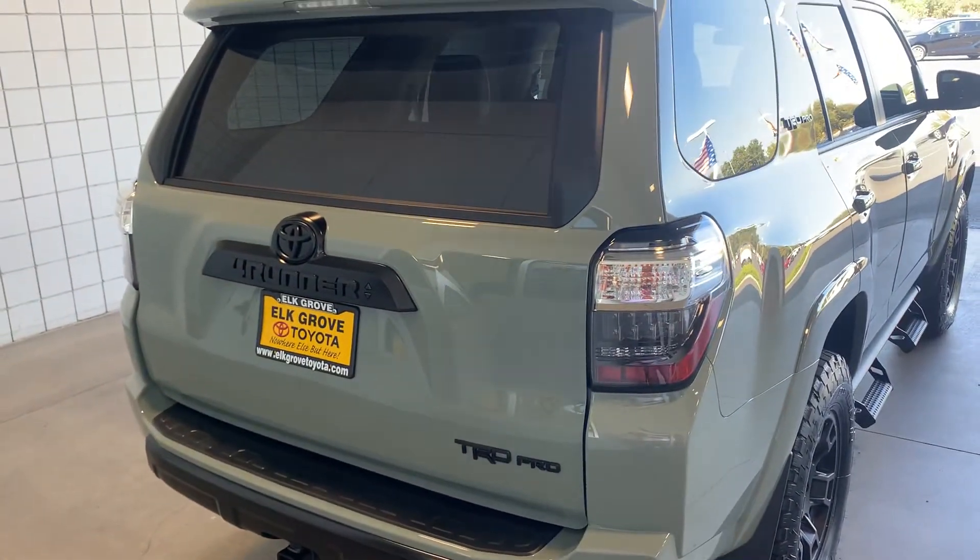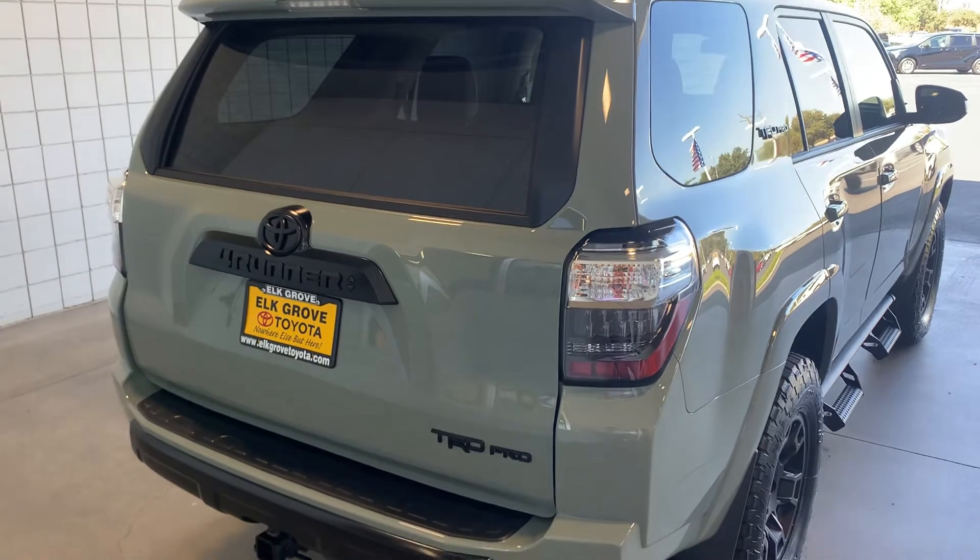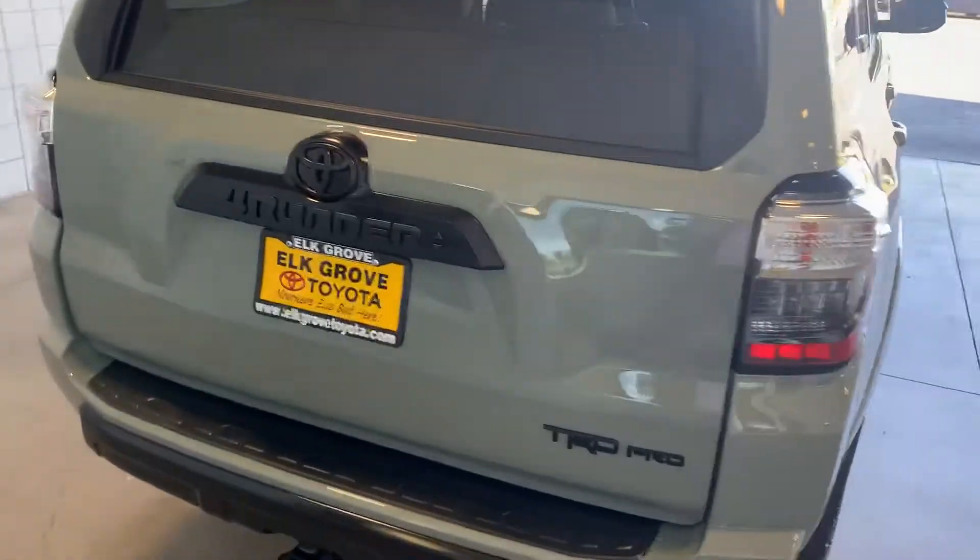Several notable upgrades. Of course, that dash cam was a jaw dropper for me — never seen one installed from the factory.